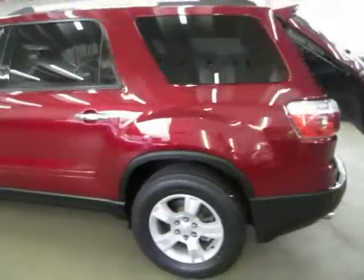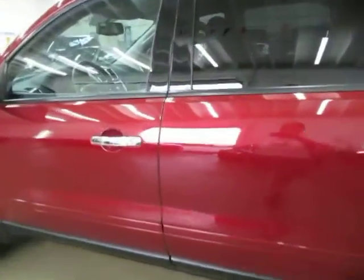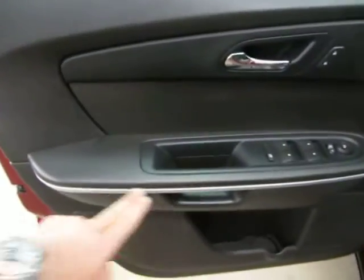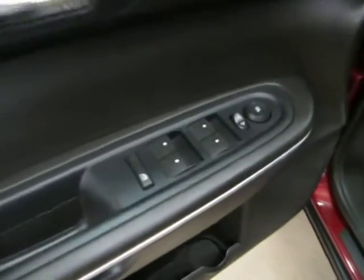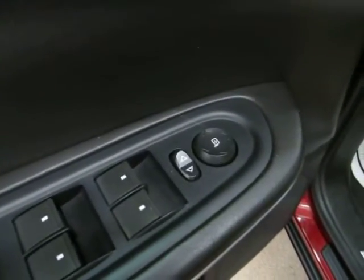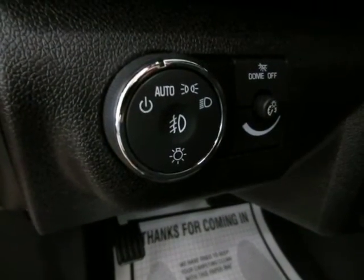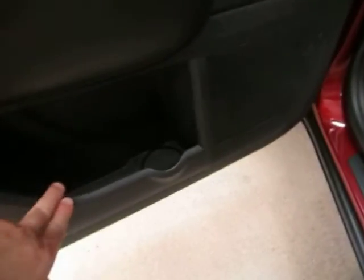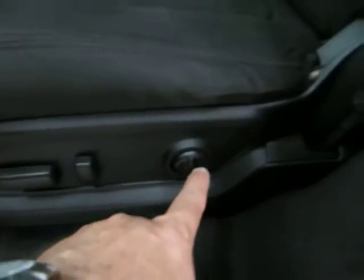Let's get inside and show you the interior options. The door panels are all black with silver trim. Of course, we've got power windows, power door locks, power mirrors, cruise control, tilt wheel, and automatic headlights that come on at sunset and off at sunrise. There's storage on the sides with a bottle holder. On the driver's side, you have a power seat, power recliner, and lumbar support.